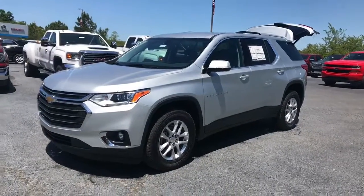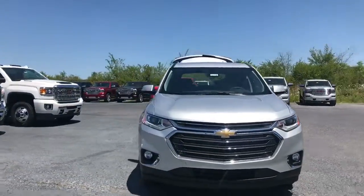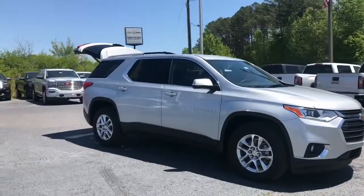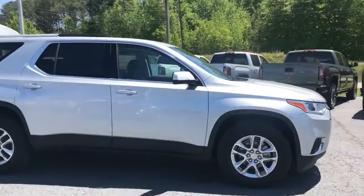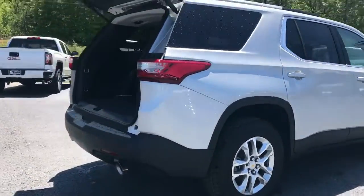Alright, 2018 Chevy Traverse — just came in. It's got fog lights and black cloth interior. This is the new redesigned body style — I love it. It's like a little baby Tahoe right here. 18-inch rims with Bridgestone Dueler tires.